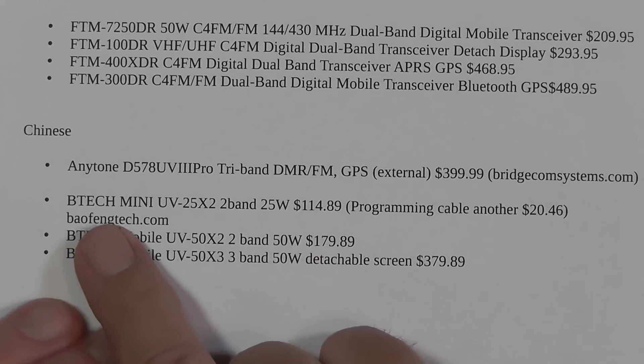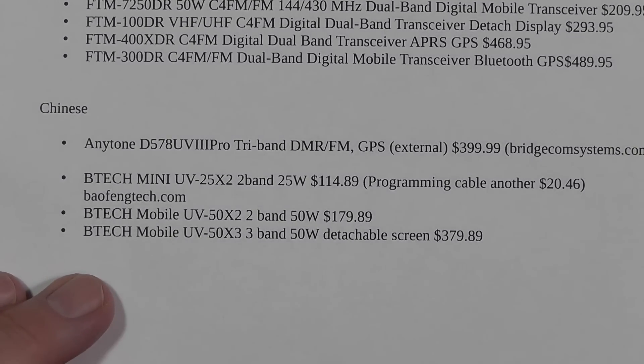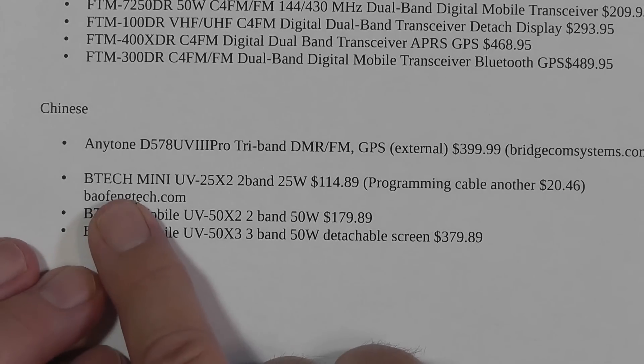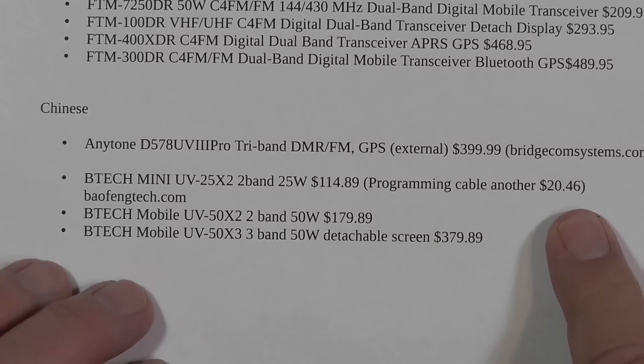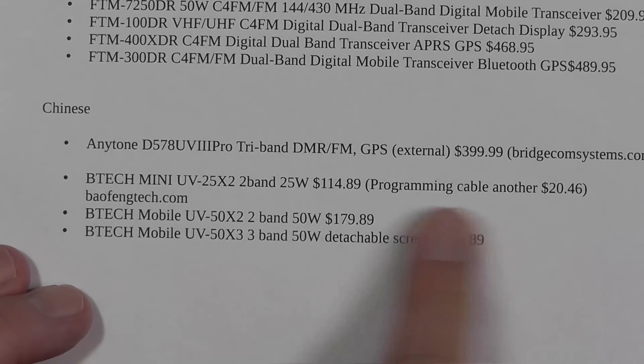And then there's a company called BTEC, which is Baofeng Tech. They work with Baofeng to make radios specially for them, so you're dealing with Americans on this. I did a review on this one about two years ago — the UV25X2 dual-band 25 watts. Only $114 for a dual-band FM radio at 25 watts. You have to pay another $20 for the programming cable, but for that price you can do that. You program it with CHIRP. They also have similar radios — again, these are FM only.